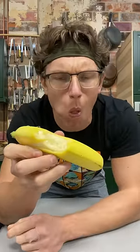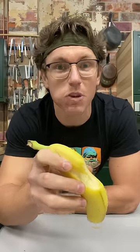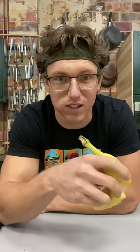Hmm. It's interesting, it's kind of mealy. Not a big fan, I think you can skip this one. Maybe you gotta cook it — I might try it in some soup later. Let me know in the comments what exotic fruit you wanna see me taste next.